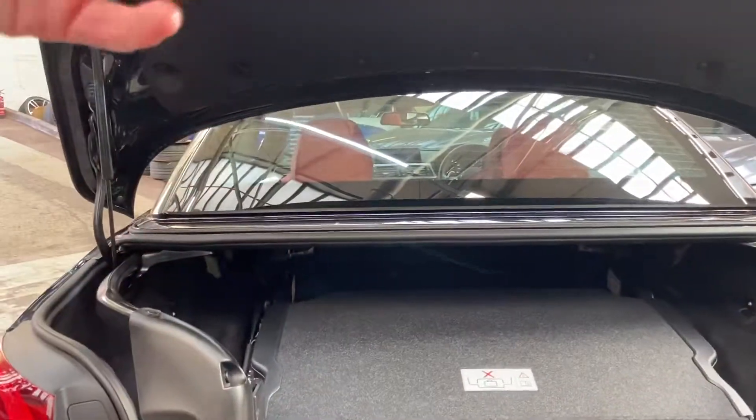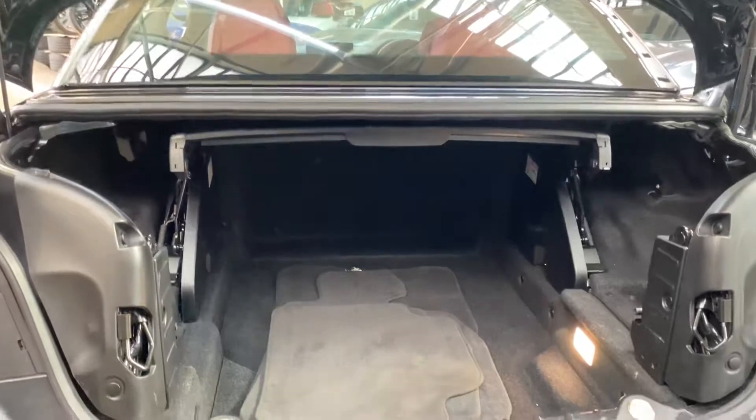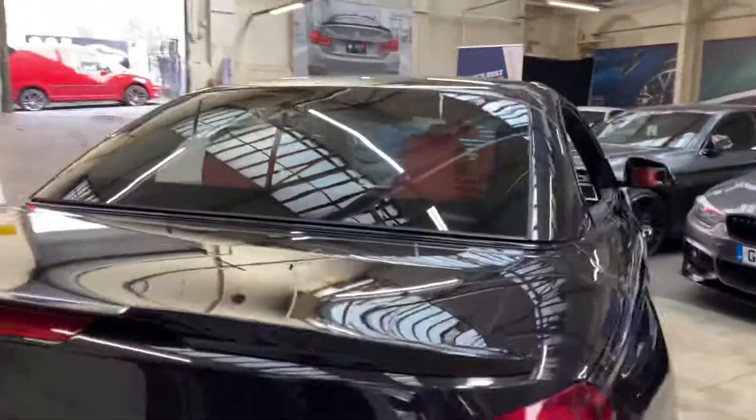Again, being a convertible, whether the roof is up or down you've still got a really sizable boot in this car — as you can see it goes all the way to the back of the seats. Another nifty feature is that when the roof is folded away you can activate the roof to fold out of the roof storage area using that button there, something I've spoken about in many other convertible videos.